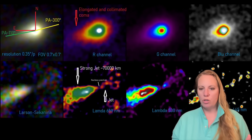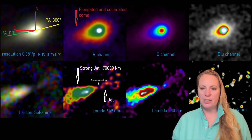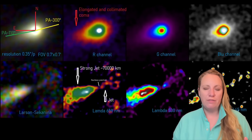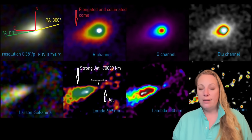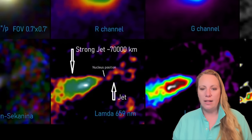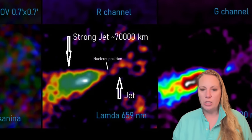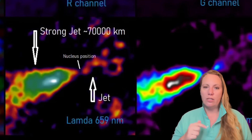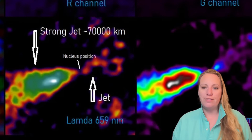The bottom row shows the brightness map from the Larsen Sekanima gradient filter — we've seen images with that filter before. It features, as always, the prominent anti-tail and the anti-tail jet, especially in the sunward direction, which is towards the lower left of this image.